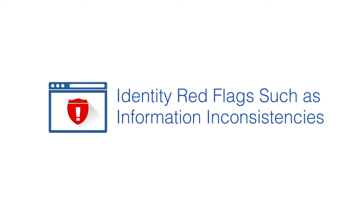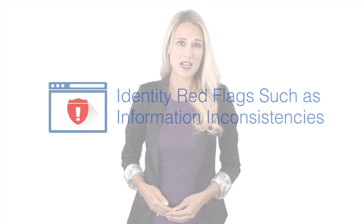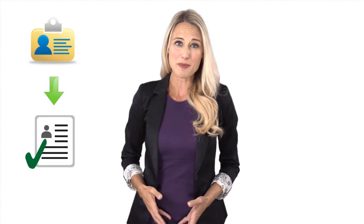Identify red flags such as information inconsistencies. When comparing background screening companies, double-check that the basic information on their application matches up with the applicant's tenant screening report. While this might be fundamental, there's always a chance the rental prospect might be falsifying their identity.